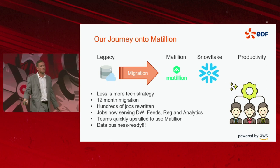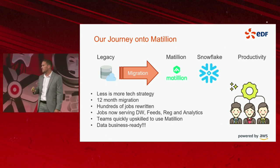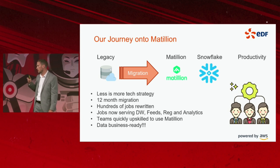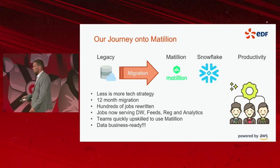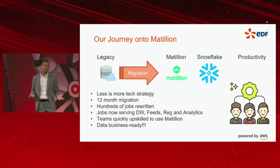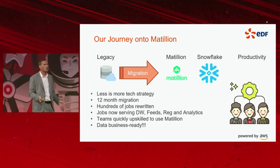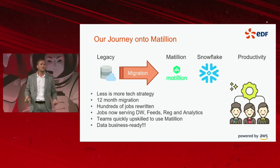The beautiful thing about the Matillion UI and its component-based approach is that historically, a large-scale migration means months before you get going and potentially an 18- to 24-month migration. Because we were able to roll out job development to end users and business users, that advanced the migration curve — we didn't need to rely on a small team of data engineers to do all the migration and transformation.